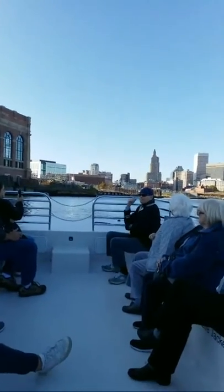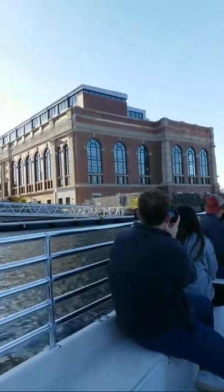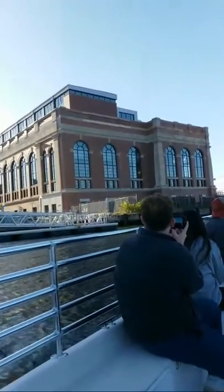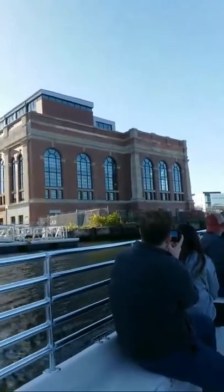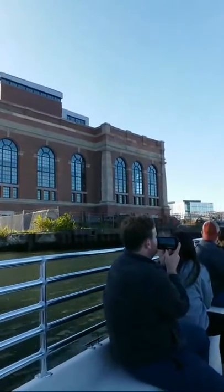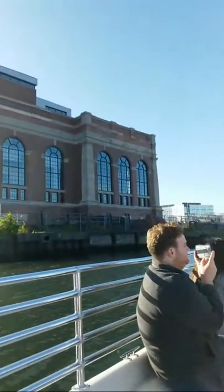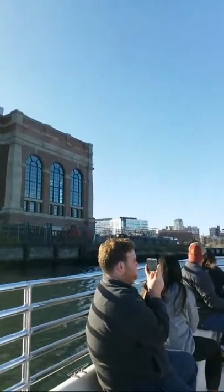The large brick building coming up to our left is known to most locals in Providence as the Dynamo House. That was originally a coal-fired power plant called the South Street Station, first brought online in 1918 by the Narragansett Electric Company. South Street was decommissioned and shut down in the mid-1990s, and then this building sat here empty for many years after that.